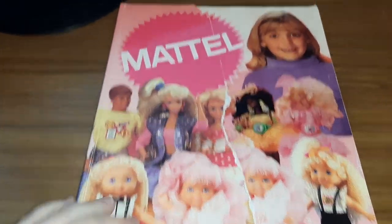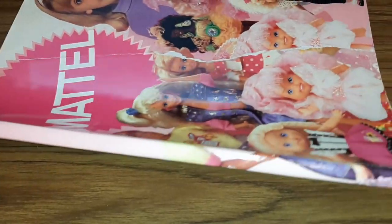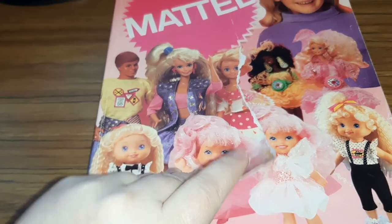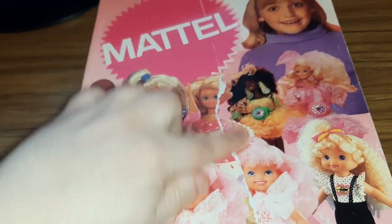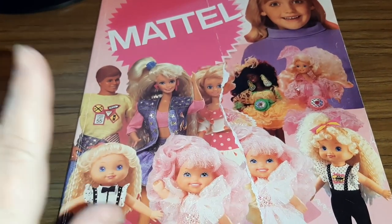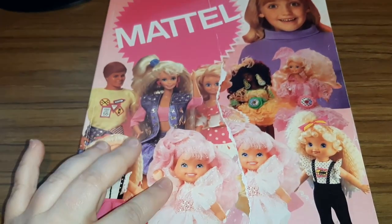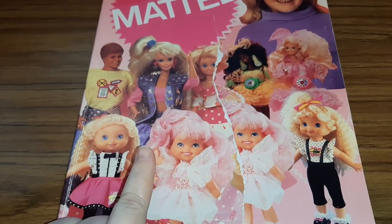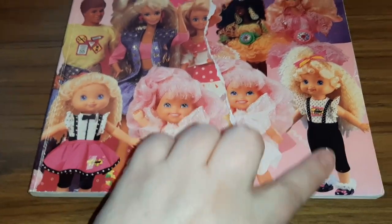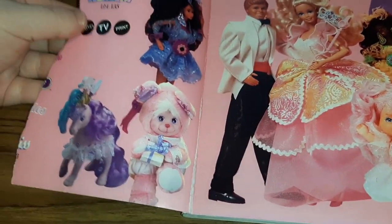Hey toy addicts, look what I got! This is Mattel's 1991 toy fair dealer catalog, and yes it is torn which sucks. But there are so many fun toys in here — it's the girls' toys catalog, sorry guys. The whole front part is Barbies and then the second section is all these other toys, Little Miss and some other things. Let's get a look at the Barbies first — oh, there's Magic Nursery in here too!